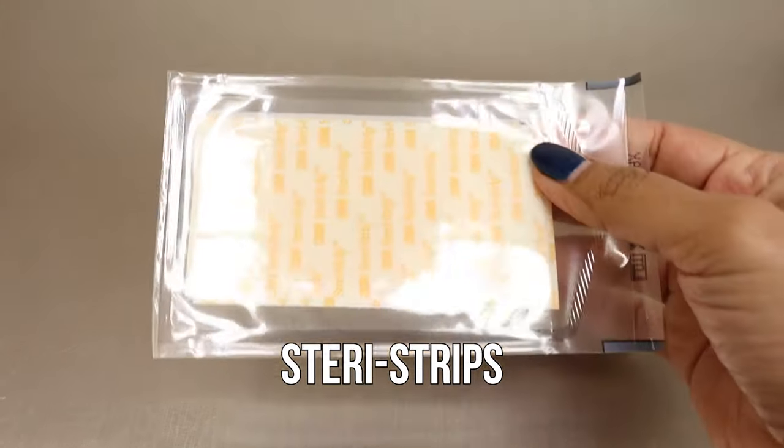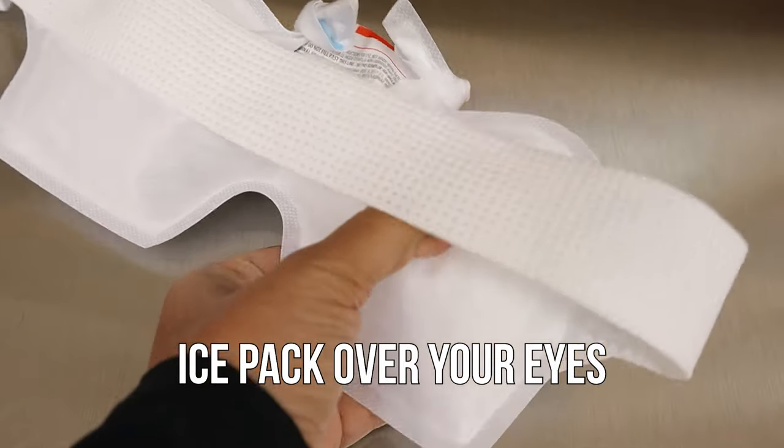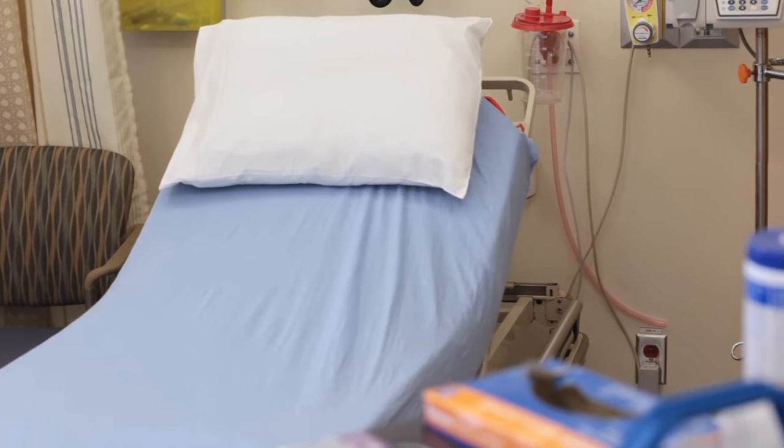Once the incision is closed, I put numbing drops in the eyes and remove the corneal protectors. You might feel that the light is very bright because of all the operating room lights — the protectors shield your eyes, so once removed even with your eyelids closed you'll feel that brightness, but it's normal. Then I clean everything off and apply little paper bandages called steri-strips right on the eyelid. You'll be asked to apply ointment after surgery and taken to recovery with a big ice pack and your head elevated about 30 degrees to minimize swelling and bleeding.